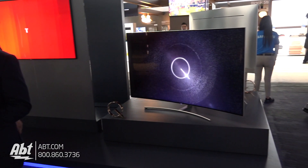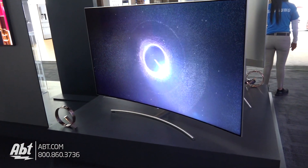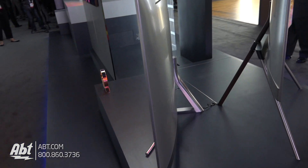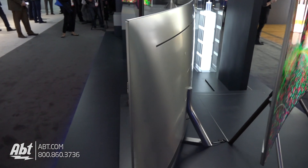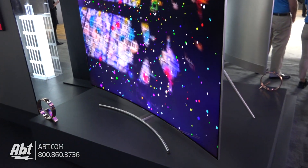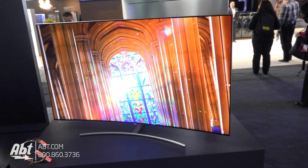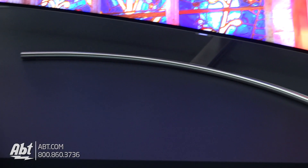That's right. This is the Q8, which is the flagship curved QLED TV this year. If you've followed Samsung at all the last few years, you know that curved TV is a very important part of our product mix, and we're certainly bringing that to the Q series as well. Within the QLED lineup we're offering three different series: the Q7, available in both flat and curved; the Q8, our flagship curved QLED; and the Q9, our flagship of flagships, which will be a flat panel TV this year — really providing consumers with a lot of options to experience all that QLED has to offer.